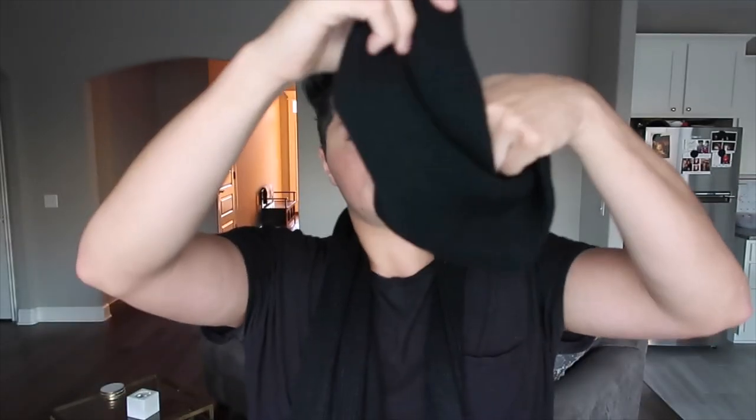Luckily this scarf came with a beanie — same material, same knit. The beanie is kind of long so I'd probably crop it by folding it. I find it weird when it's all the way down almost to my eyes unless it's super cold. I do have another beanie but this one is a nicer knit so it looks a little more expensive — the other one looks more like a dollar store one.